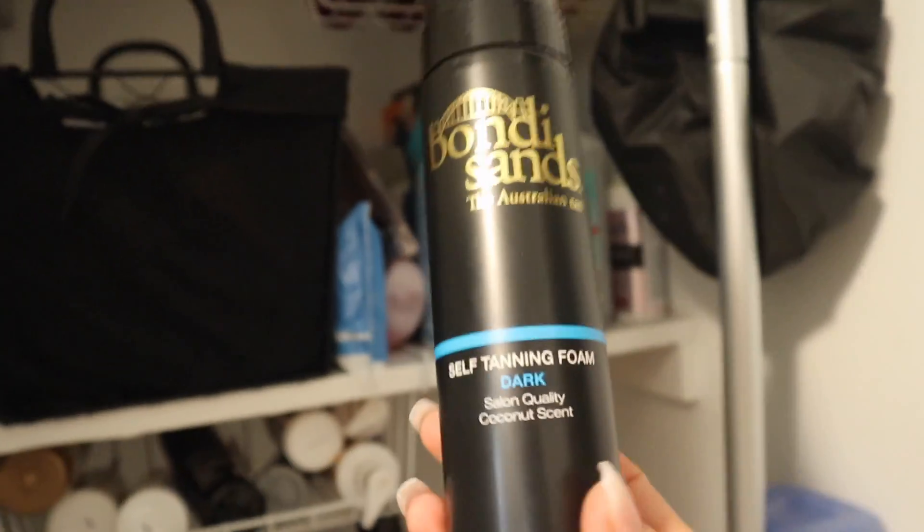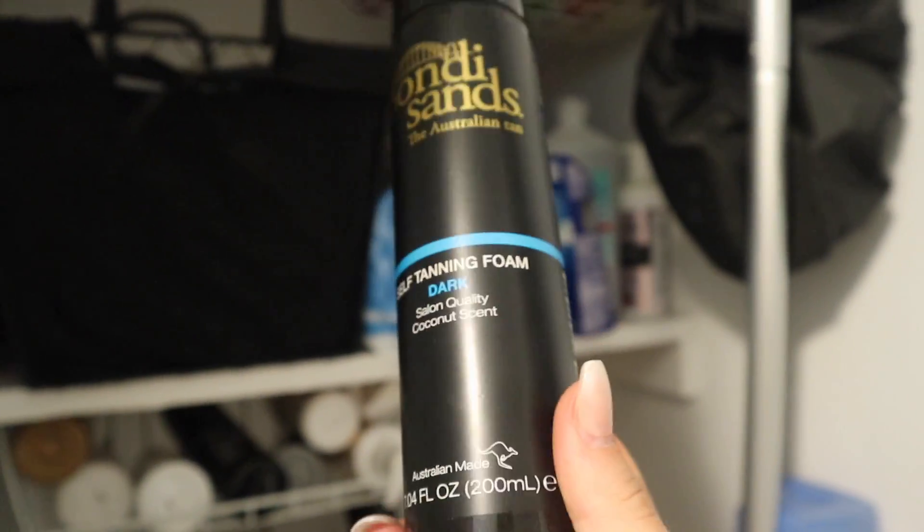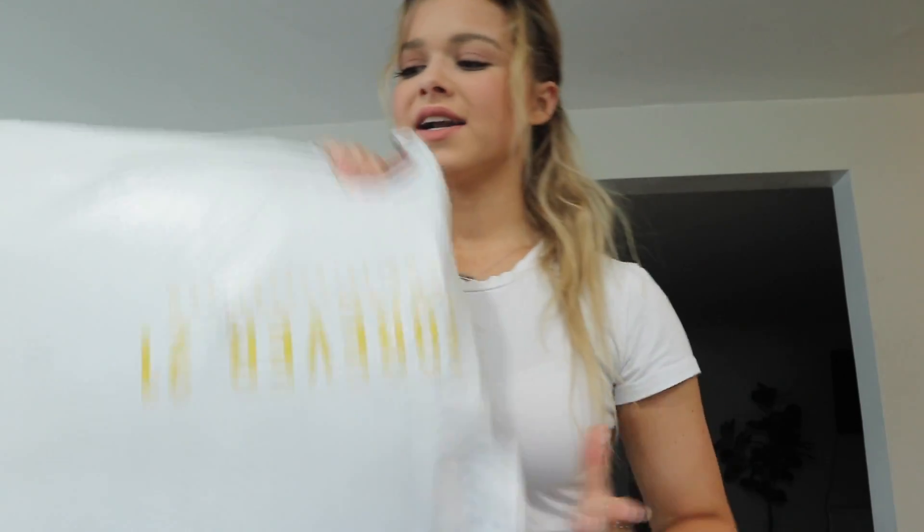I also get so many questions on my tan. Right now I am using the Bondi Sands foam in dark — I absolutely love the way my tan turned out this time. But every time I show it on a vlog or my Instagram stories I always get questions about it. A lot of you guys were DMing me the other day asking if I could do an in-depth video. So if you guys would want to see that — is that like an old school video or would you want to see how I self-tan? Let me know and I'll film that video for you.